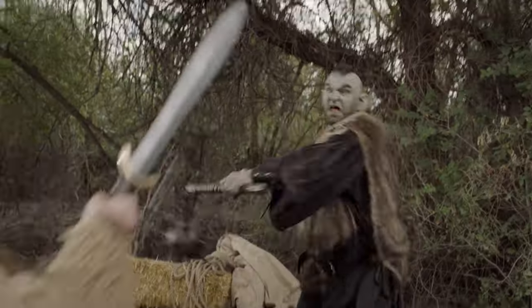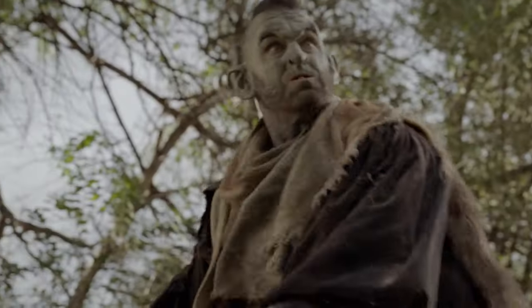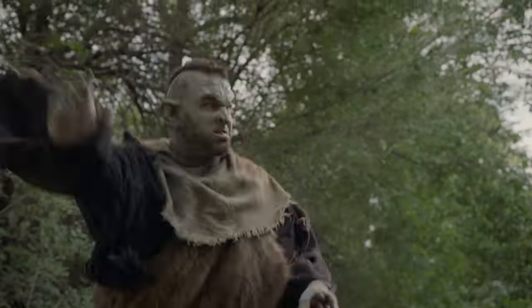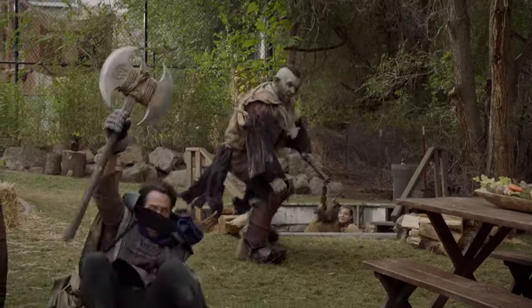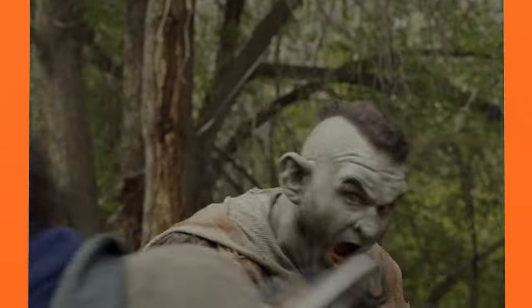Getting to watch it all come together and that finished product is definitely worth the stress going into it, I think. You can catch all the exciting combat from Dwight in Shining Armor anytime — just visit BYUtv.org or download the BYUtv app to watch. See you again for another BYUtv Insider.